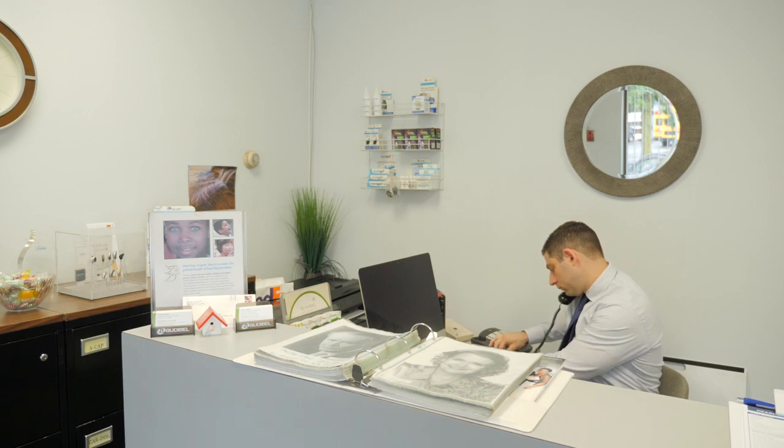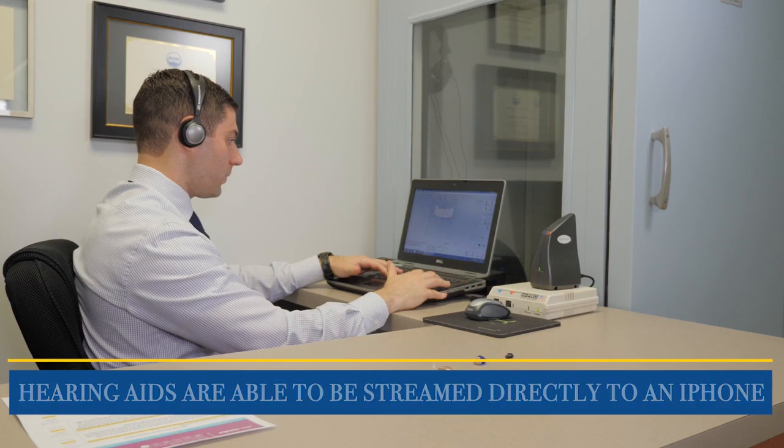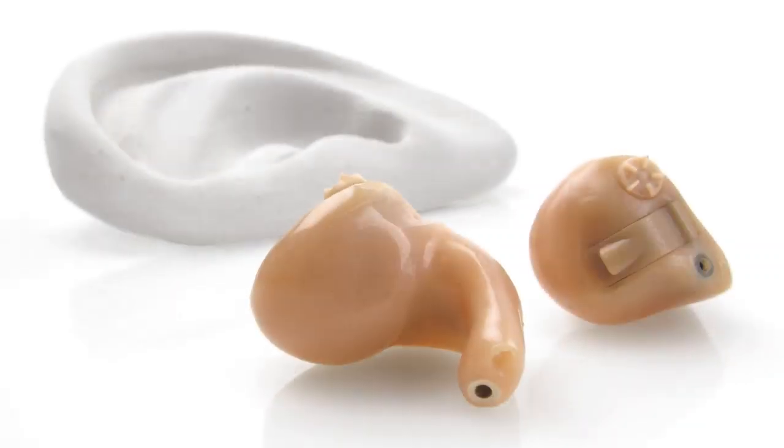Hearing aid technology has changed significantly over the last five to ten years. Hearing aids are able to be streamed directly into an iPhone, where you can take phone calls and stream music into your ear. Hearing aids also have very aggressive noise suppression so you can hear clearly in noisy situations, which is a big problem for people who have hearing loss.